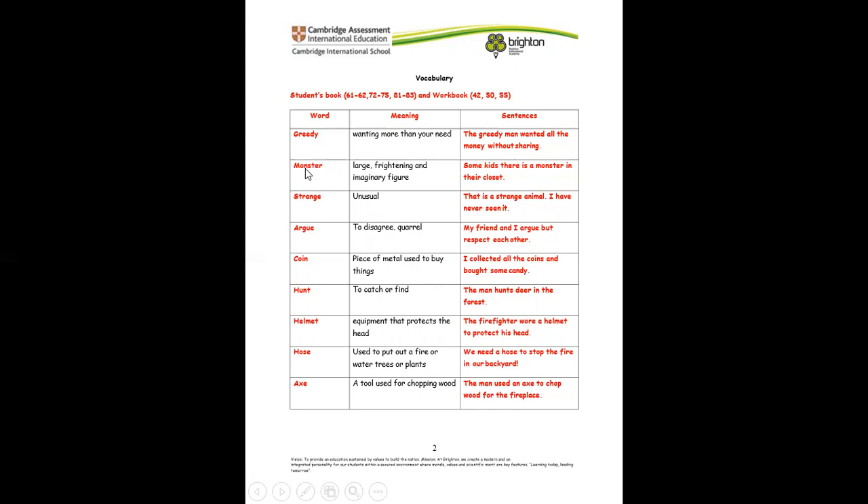We have: monster, strange, argue, coin, hunt, helmet, horse, axe. So what you're going to do is look at all the words again, say it, look at the meaning, say it, and then try to make your own sentence after you have read the sentence. Make a sentence after reading the sentence you have here — make your own sentence so that we know that you understood it.